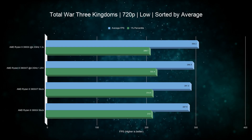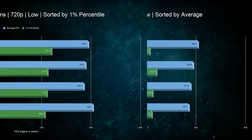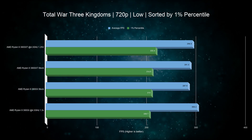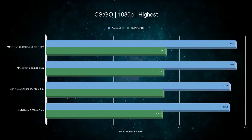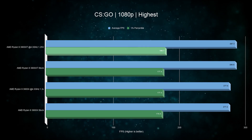In Total War Three Kingdoms, if we focus on average FPS, the overclocked 3900X is actually taking a 3% lead. However, if we sort by 1 percentile, all of a sudden we see both variants of the 3900XT at the top — but the FPS spread is still very minor. When benchmarking CS:GO, the 3900XT wins by just over 3% on average score and just under 2% in the 1 percentile, which is expected as CS:GO scales really well with higher clock performance.